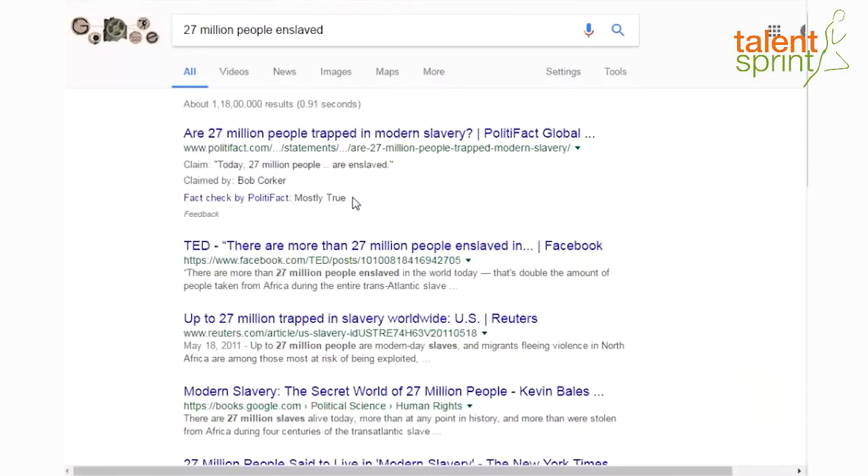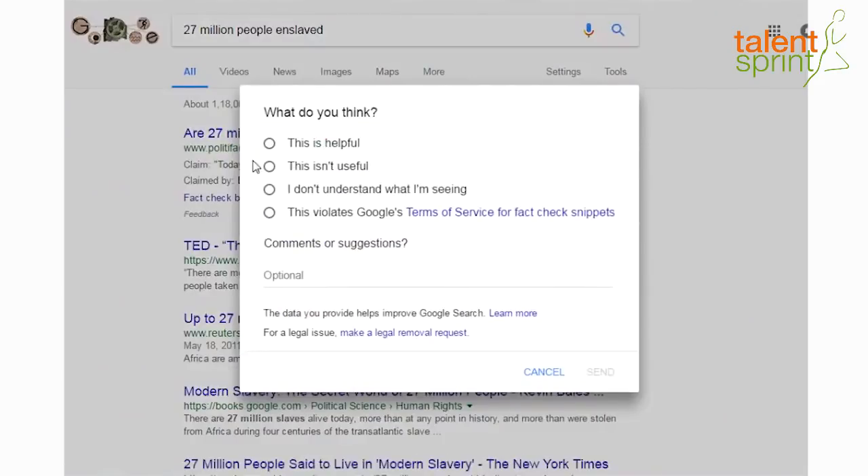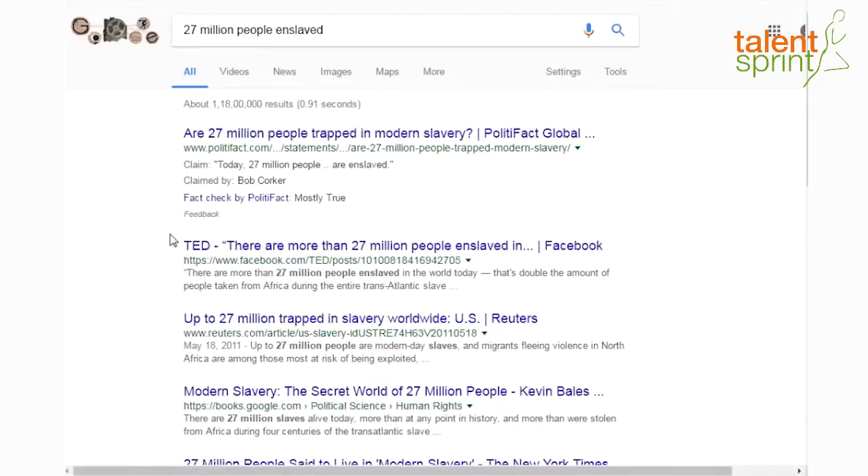The most interesting thing is that right there on the article you can click on a feedback option. This feedback is enabled for every user. After reading the article, you can give your feedback on whether it was helpful, not helpful, you don't understand it, or it violates Google's terms of service. Once you click your option, all you have to do is send it. That user feedback feature was the most interesting part for me.